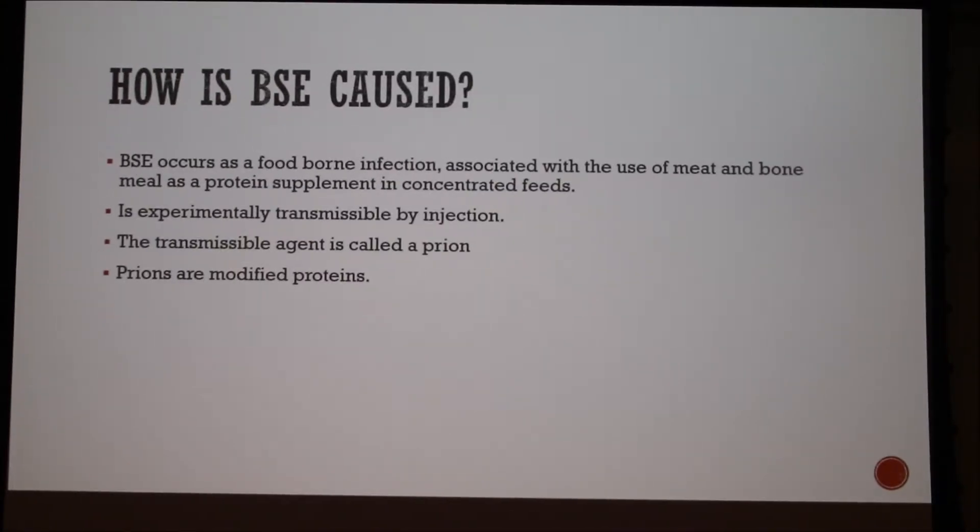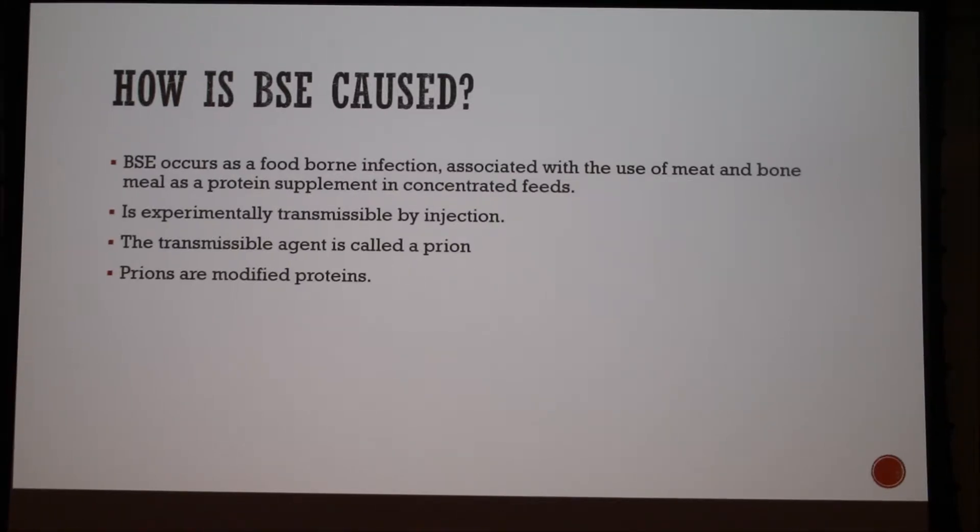BSE occurs as a foodborne infection associated with the use of meat and bone meal as a protein supplement in feeds. It is experimentally transmissible by injection. Studies have been done in cattle, sheep, and mice where they injected the BSE infection into those animals. They had a study where mice developed BSE and actually ate meat on their own after the injection.